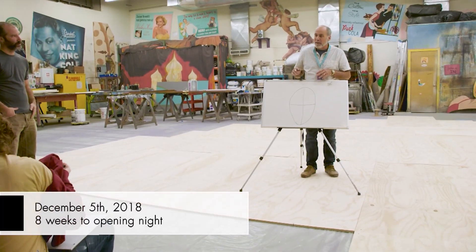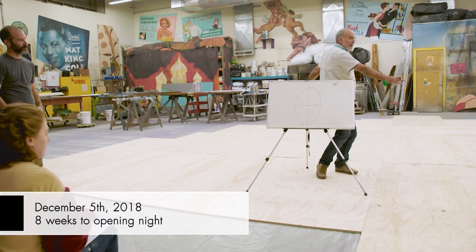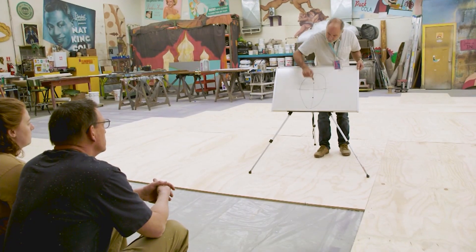For Anna Karenina in the stage theater, we're laying out an elliptical deck. And for purposes of retraining our carpenters — refresher training — we wanted everybody to see several ways to lay out an ellipse in full scale. This is a 19 by 16 foot ellipse.